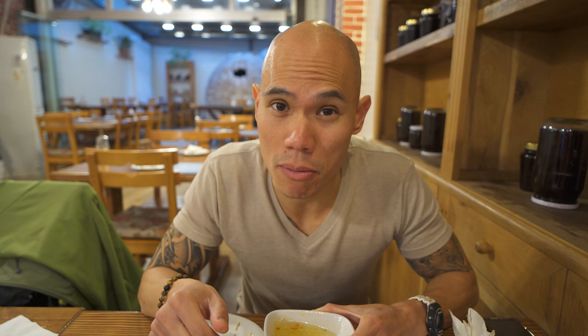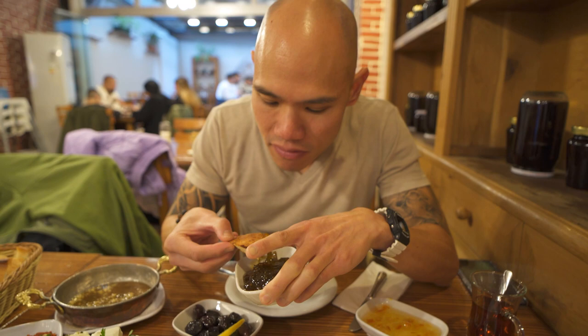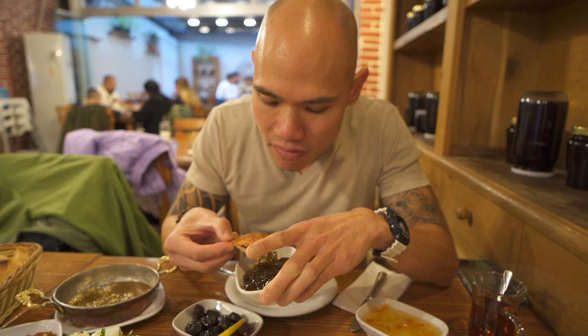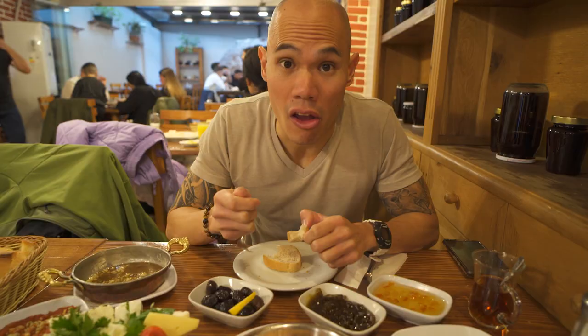Oh no, that's definitely an orange peel — this is definitely marmalade, not apple jam. Let's try this other one. Looks like maybe a fig jam; you can see some seeds in it. Oh yeah, it smells like fig. That's a fig jam. That's good — not too sweet, goes well with the sweet bread. It's a good jam.